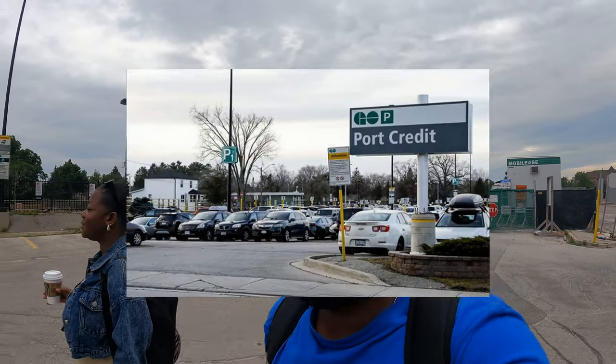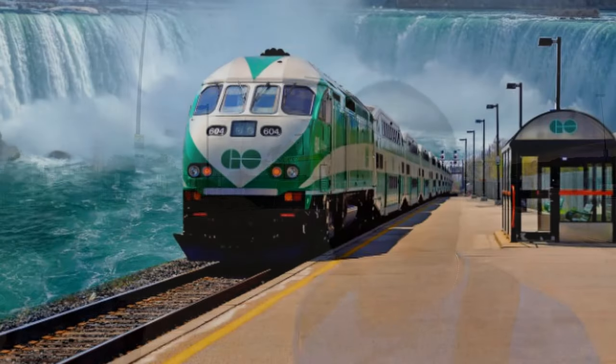What's going on guys? So you heard it from the source. We are at Port Credit right now at the GO station. GO just stands for Government of Ontario and we're taking the Niagara Falls train. We're heading to Niagara Falls from the city of Mississauga. Let's check out the experience and see what's up.